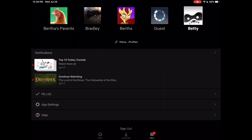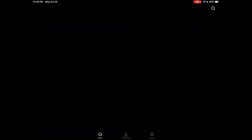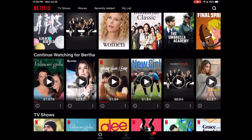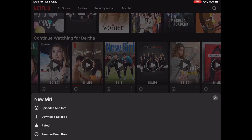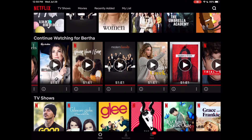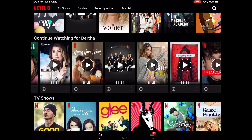Now let's see how it does on a TV show. We're going to go into a different account — let's go into my wife's — and let's just clean up an old show. Click 'Remove from Row' and there you go: super quick, super easy.